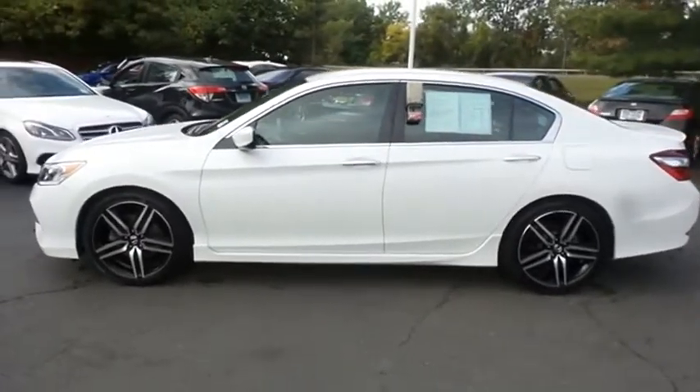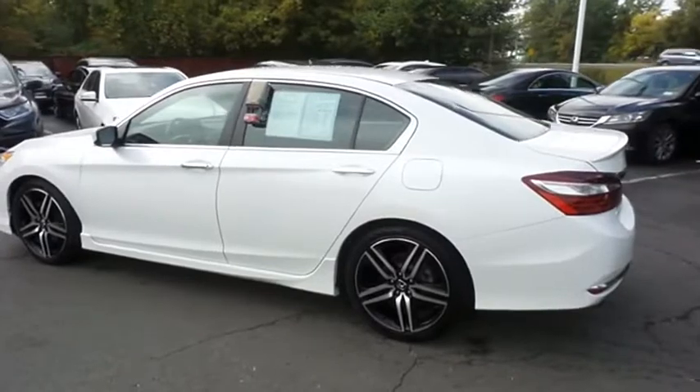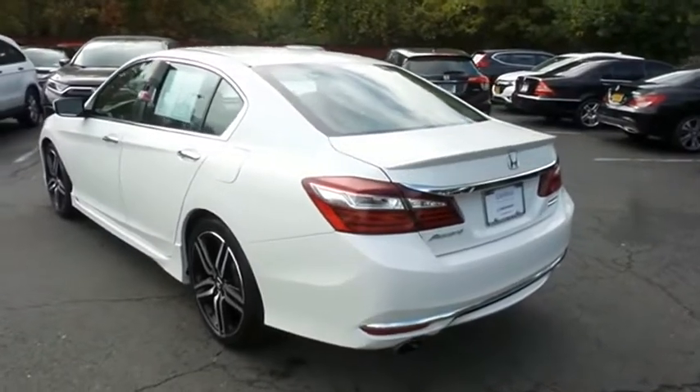Safety features include ABS brakes, 4-wheel disc brakes, brake assist, traction control, front side, and overhead airbags. This beautiful Accord Sport SE has just arrived at Honda of Nanuet.